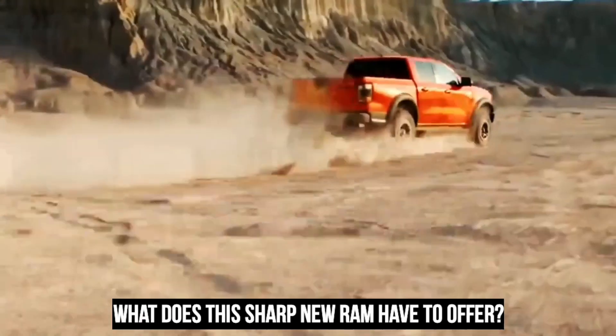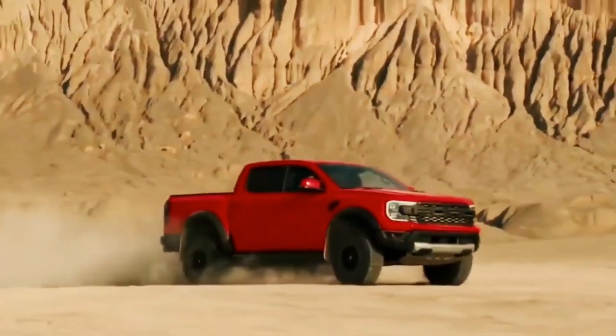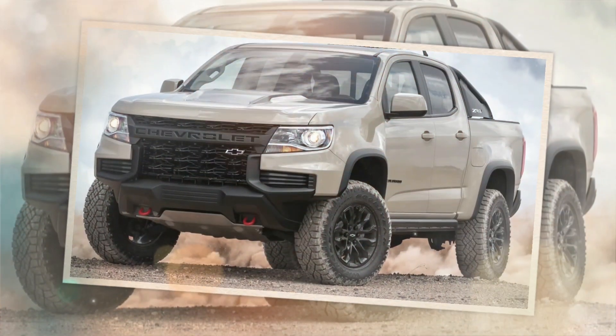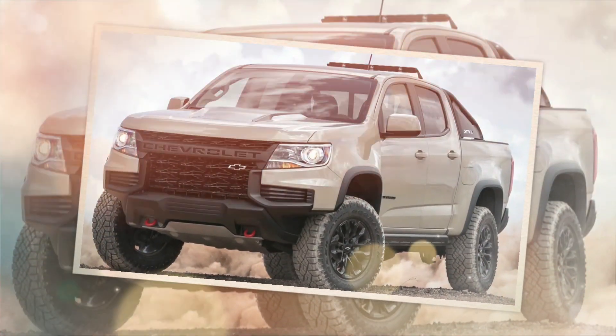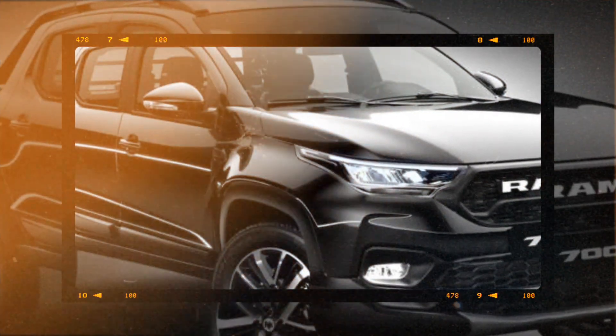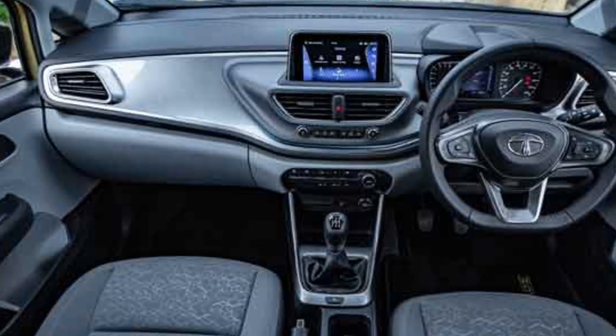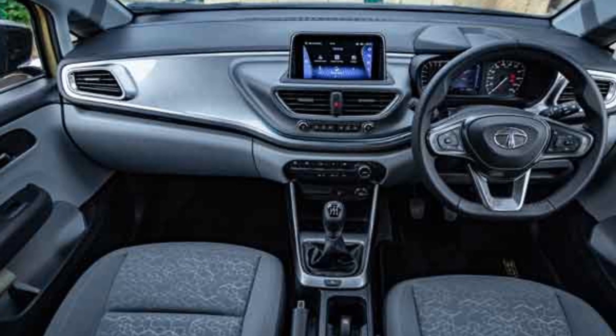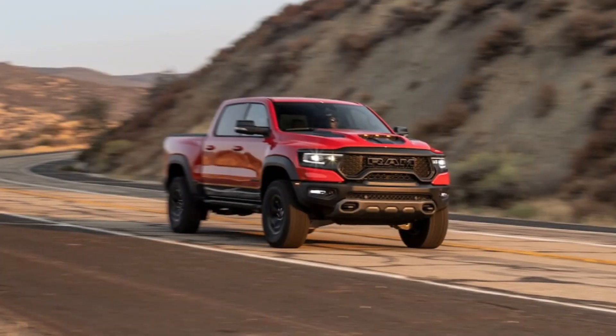What does this sharp new RAM have to offer? RAM is keen to line this basic 700 model with all the gadgets and gizmos that could be expected to feature in their more traditional models, so they are not as basic as you may first think, especially in the flagship trim levels. Climb your way up the spec sheet and you'll find leather interiors, a smart central display on the dash, plus backup reversing sensors.